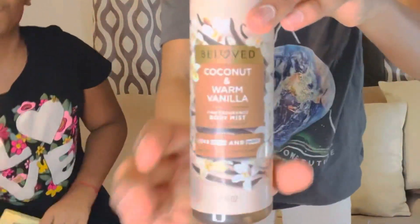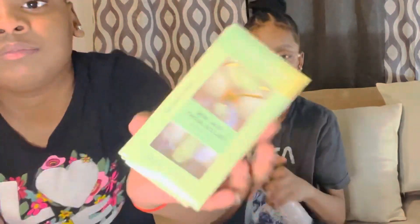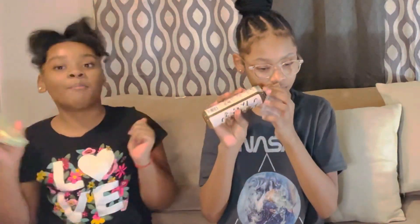The next thing I got — she didn't get any body mist, but I got this body mist right here and it's also coconut. I got me this face roller — I didn't see a bigger one but mom let me get it. I'm bringing this to school.